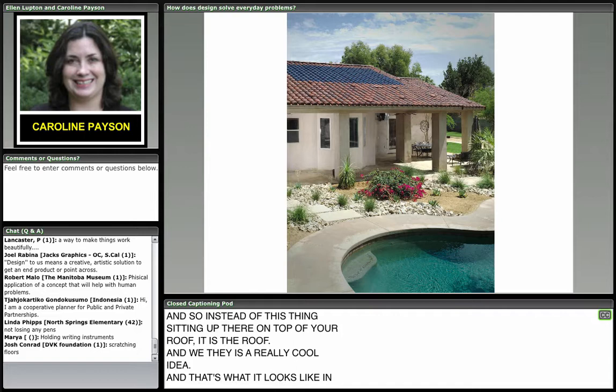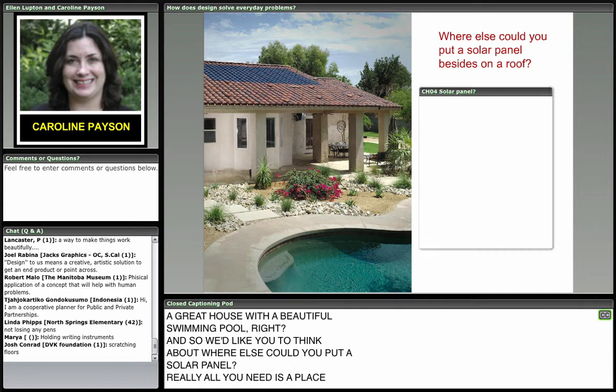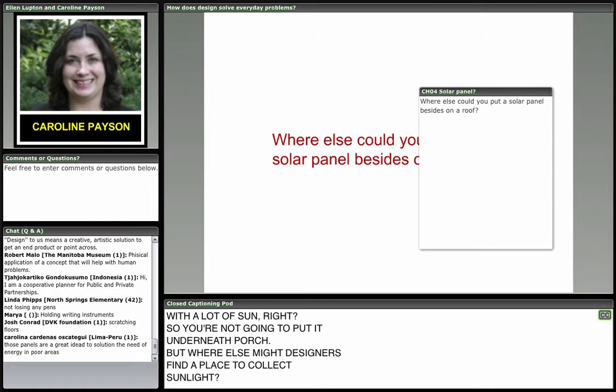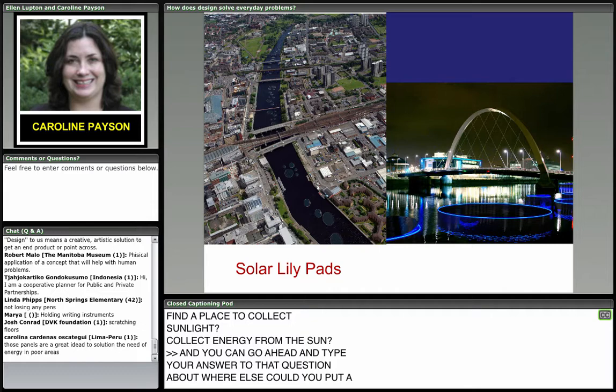And that's what it looks like in a great house with a beautiful swimming pool. We'd like you to think about where else could you put a solar panel — all you need is a place with a lot of sun. You're not going to put it underneath the porch, but where else might designers find a place to collect energy from the sun? Go ahead and type your answer in the chat box.